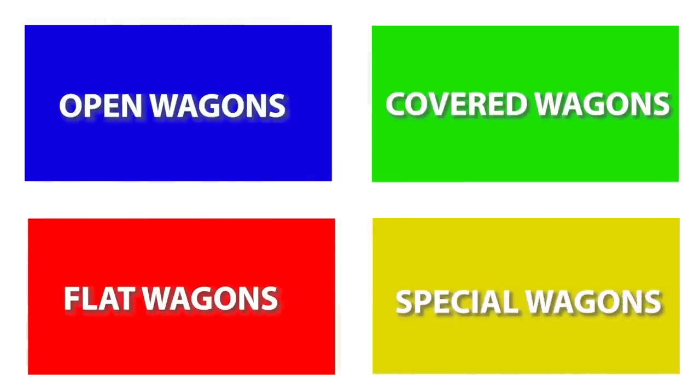But in general, we could all agree that there are four basic types of freight wagons: open, covered, flat, and special. All four can be either regular or special with certain technical adaptations and improvements, as you will see during the video.